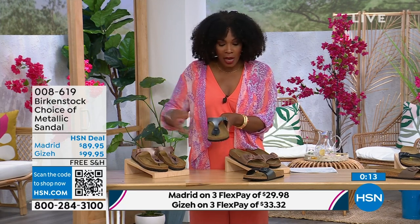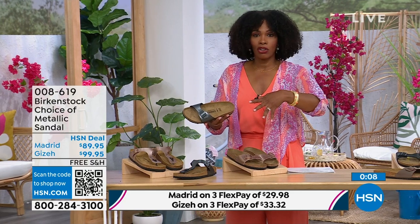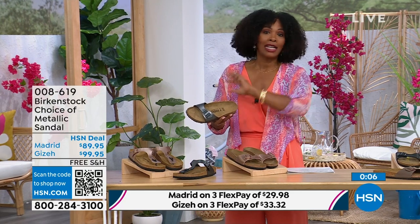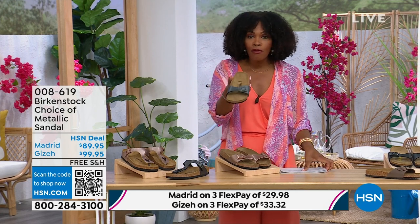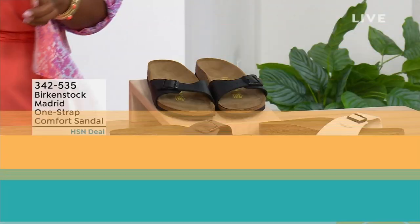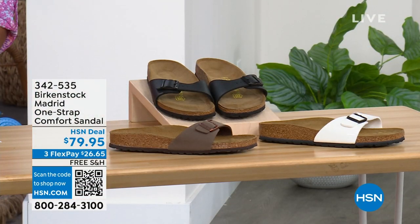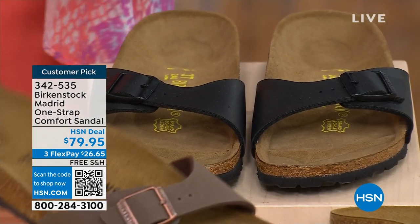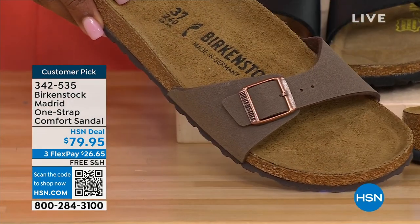When you have the style that started the brand in the 60s here in the United States and it's still here, that speaks volumes. I'm going to hold on to this black metallic because we do have more of the Madrid style. If you love the Madrid but want other color options, we've got those for you as well — in Mocha, which you see right here. We only have three dozen left in Mocha; Mocha always goes so fast.